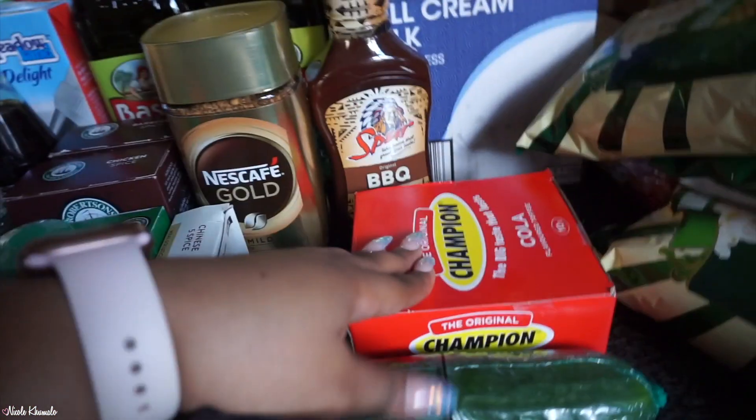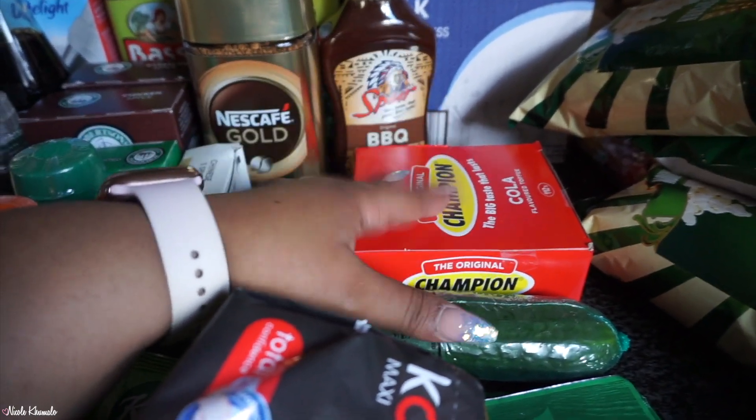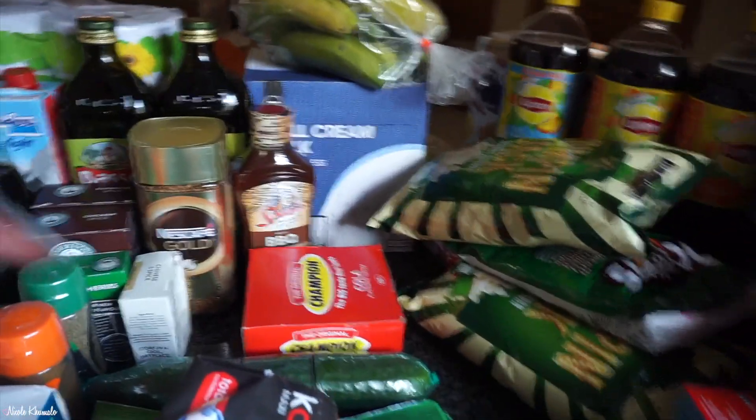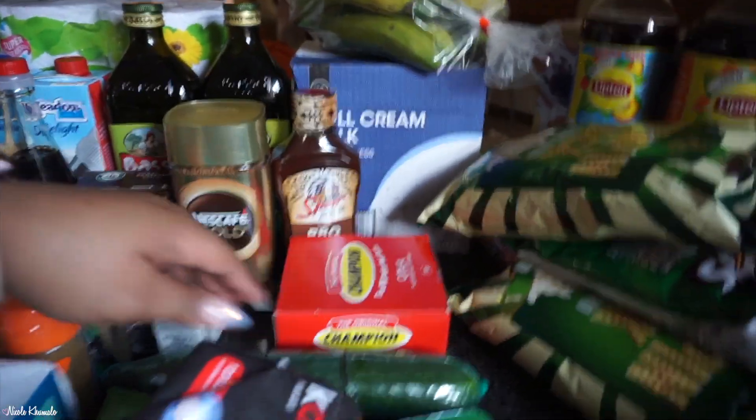We have these Champion sweets — they're like toffees but they have to be the right consistency which is a mission to get right. We got a box of those. There's one lone English cucumber here. And then we have a bunch of soups: three brown onion, two tasty chicken, two hearty beef, two thick vegetable.